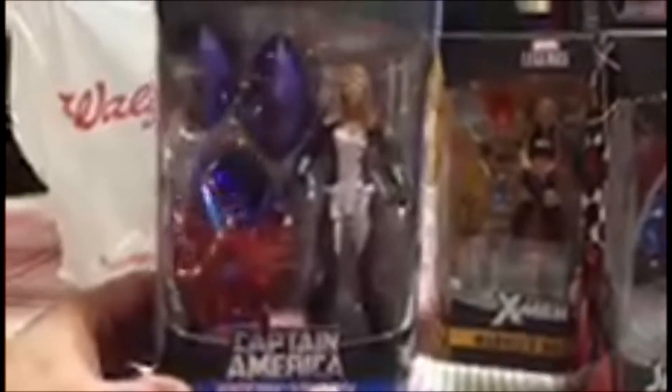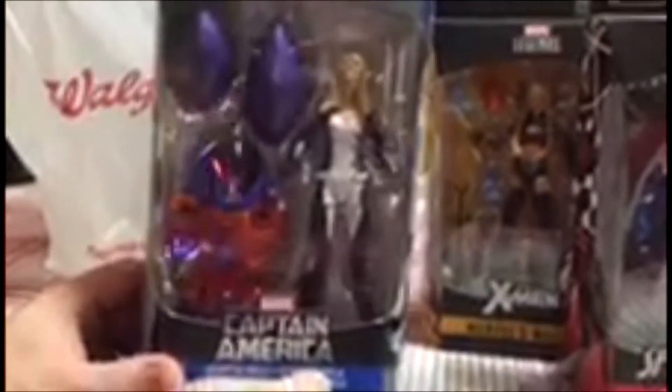Third, I picked up Mockingbird. I had already picked up a Mockingbird figure which I used for a custom figure, and now I felt it again had a great head sculpt — just a good looking figure — so I figured I'd add it to my collection.